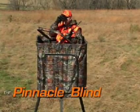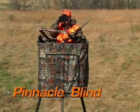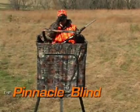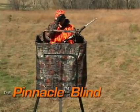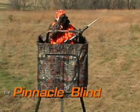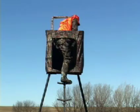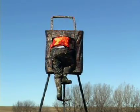The Pinnacle Blind, designed specifically for use with a Pinnacle Tripod, offers additional concealment and protection from the elements. Its unique design allows the seat and shooting rail to continue to swivel while keeping you hidden from your game. The large zippered opening allows you to climb in and out with ease.